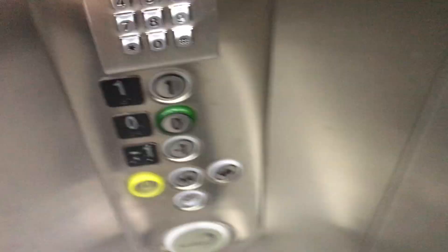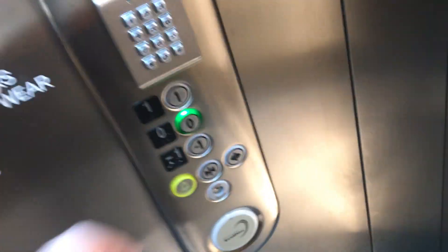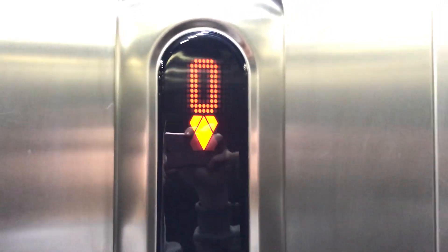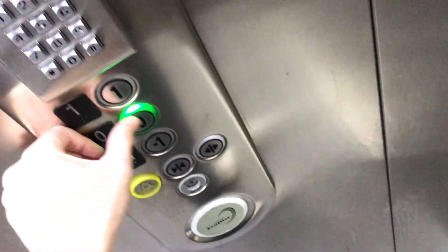That doesn't sound healthy at all. Poor EcoDisc — let's do an alarm test. I don't know if that one is switched on; I'll see if it is switched on.